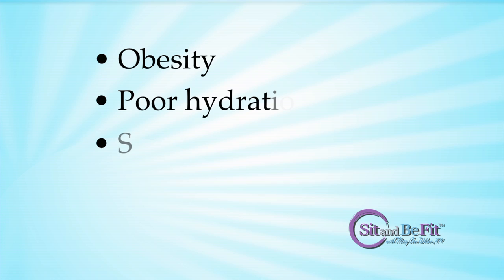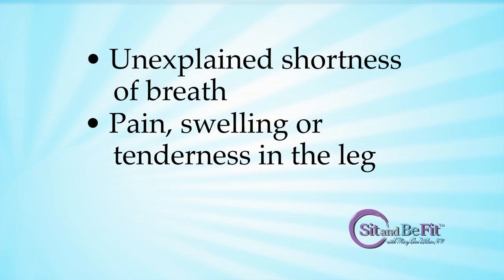Warning signs that require immediate medical attention include unexplained shortness of breath, pain, swelling or tenderness in the leg, or skin that is red or warm to the touch.